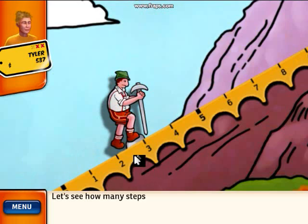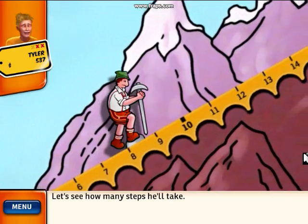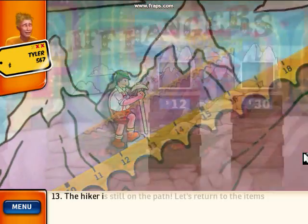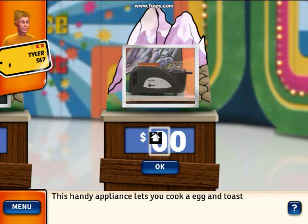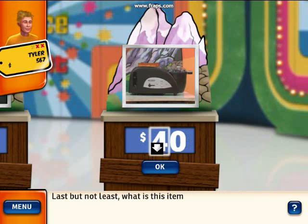Let's see how many steps he'll take. The hiker's still on the path. The final item you'll bid on is... this handy appliance lets you cook an egg and toast a muffin at the same time. Last but not least, what is this item worth?